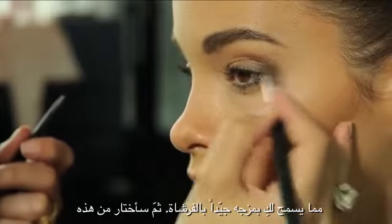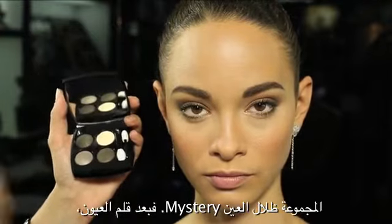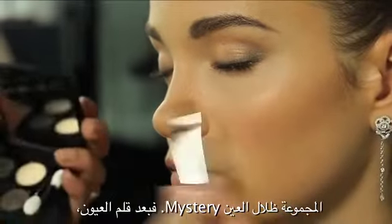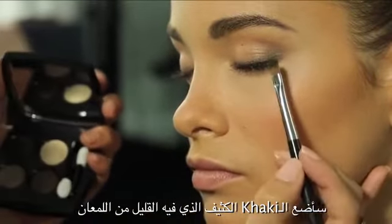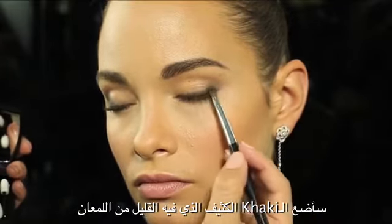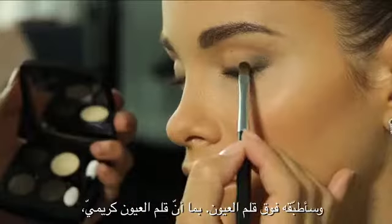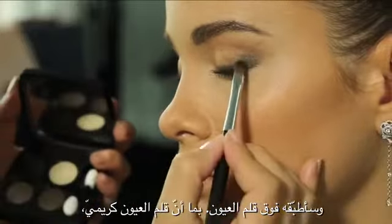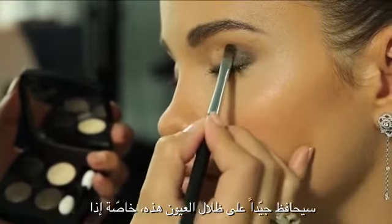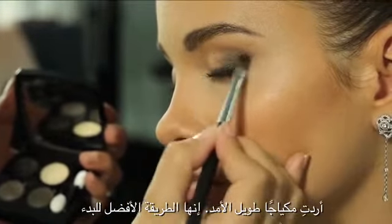The creamy texture allows you, as you can see with my brush, to blend it perfectly well. Then we're going to select from this collection an eyeshadow called Mystery. I'm going to take the intense khaki — the one with a little glitter — and apply it on top of the pencil. Since the pencil is slightly creamy, it will hold this eyeshadow perfectly well.